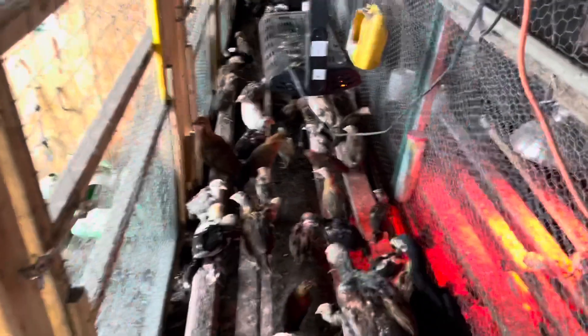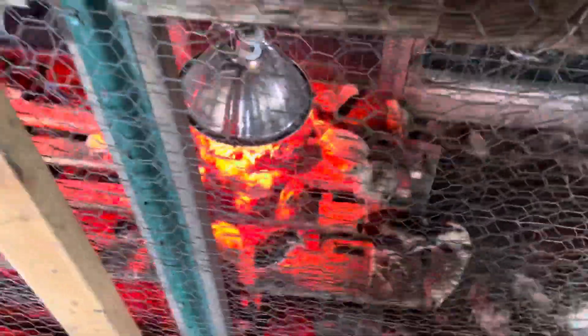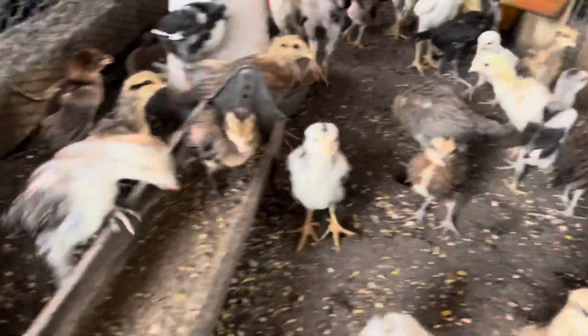Lots of them, lots of them — running everywhere. Some on that side. Look over there — on the other side, the younger babies. Getting big.